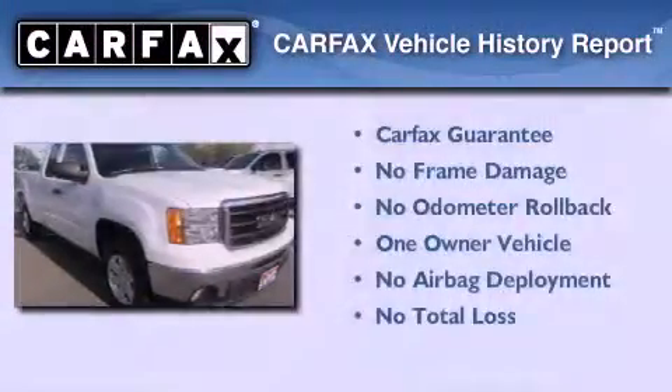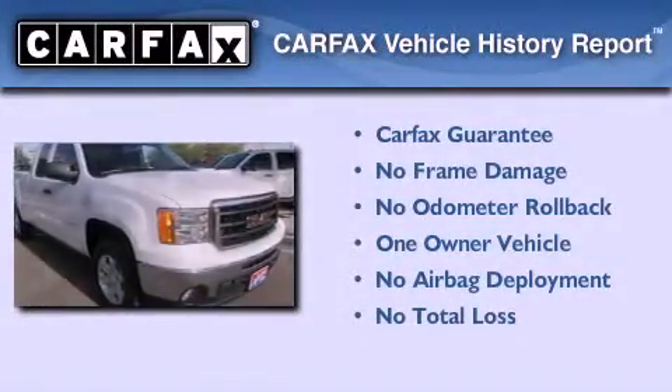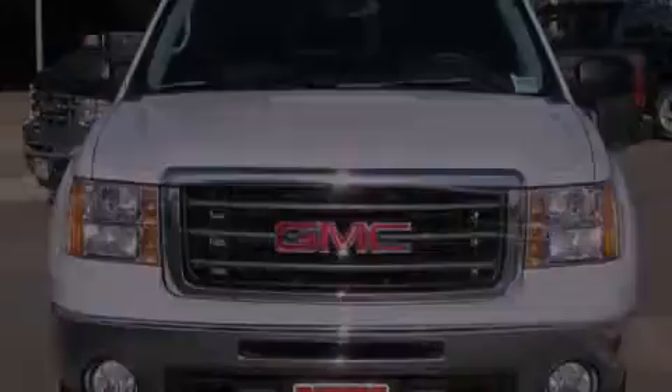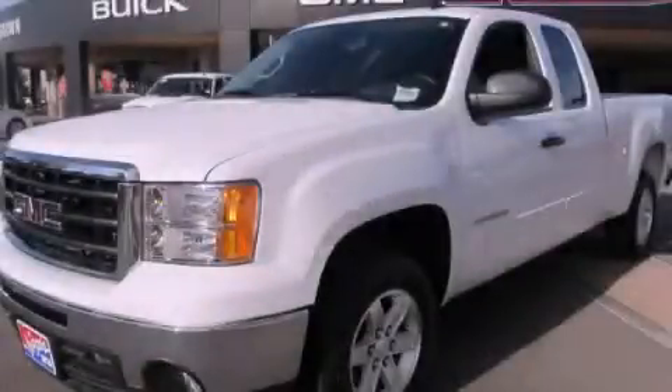This GMC has had only one owner and it qualifies for the Carfax Buyback Guarantee. Contact us today and schedule your opportunity to see this vehicle in person.